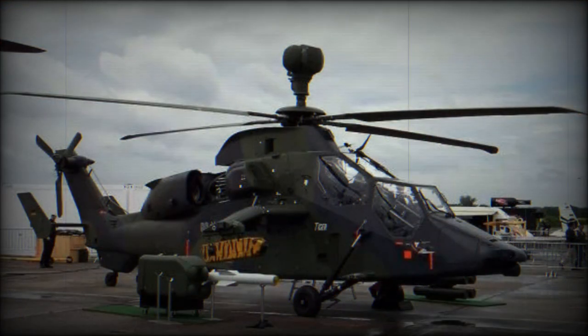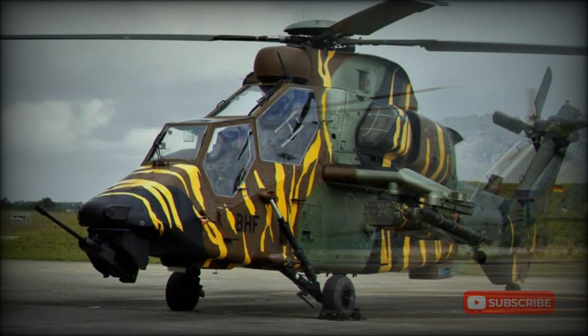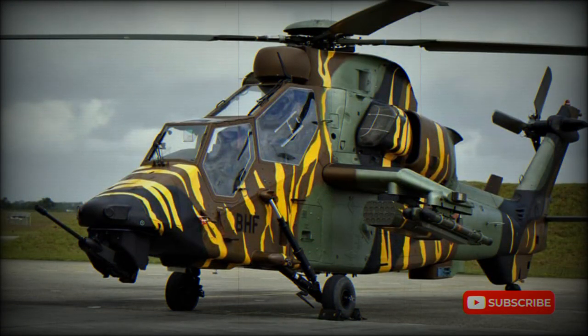In June 1999, both French and German governments signed a production contract for an initial batch of 160 helicopters. The first Tiger/Tigre entered German and French service in 2002 and 2003 respectively. This attack helicopter was also exported to Australia and Spain.